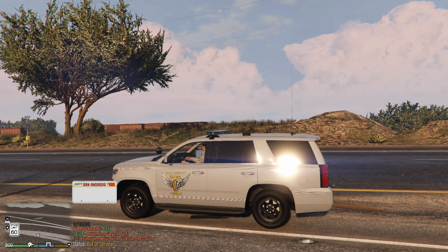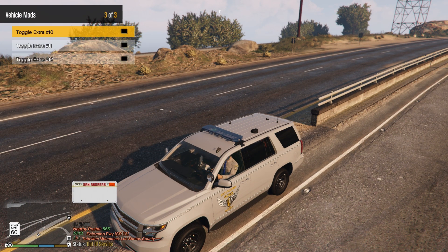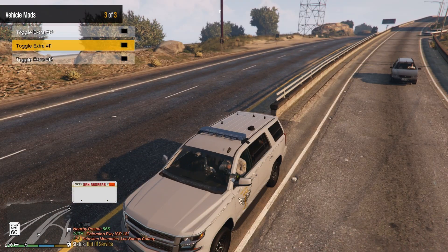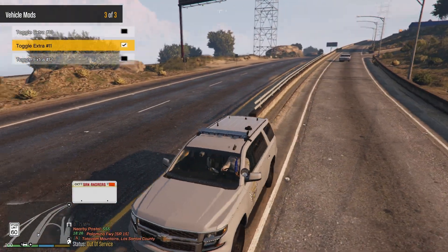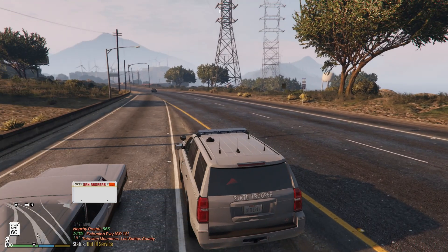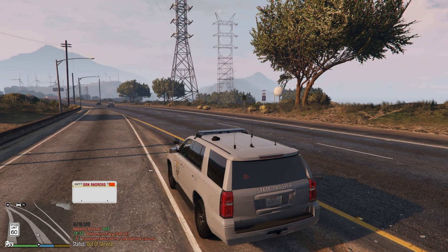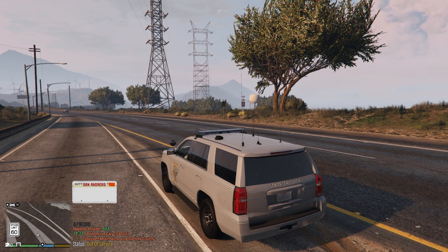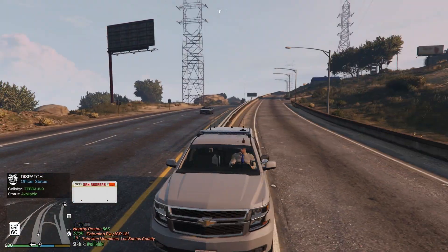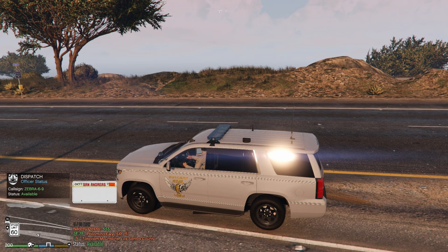We're gonna be taking out the 2018 Tahoe. I forgot to showcase the modification but it is the same as the Charger — we got the interior speed radar, the exterior radar, and whatever the third one is. Let's tell dispatch we are available for calls — we do have some new callouts so we'll be checking them out as well. Show me 10-8.